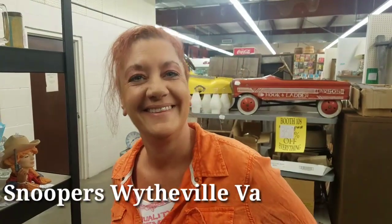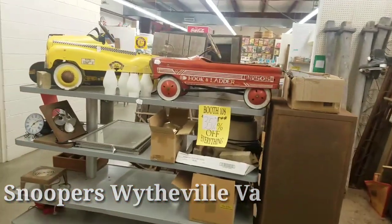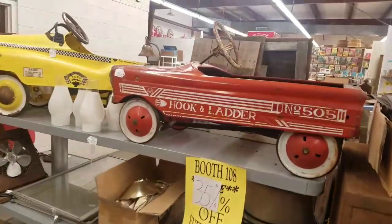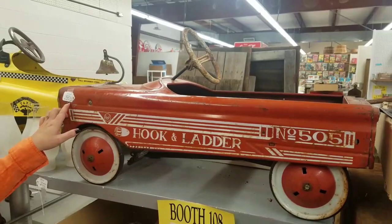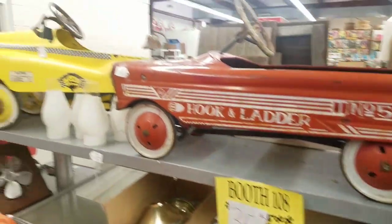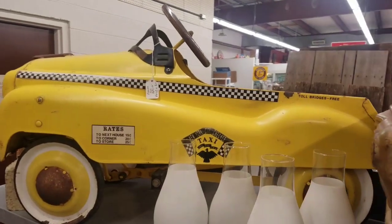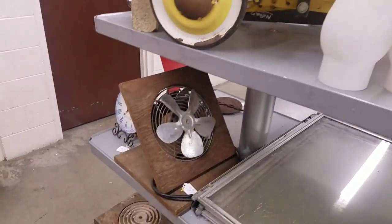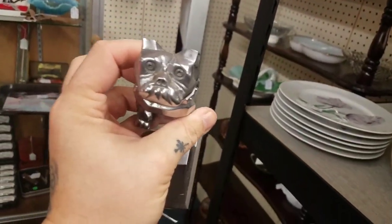It's Rousey Ronda - hi! We're at Snoopers. Check these out - I used to have one of these when I was a kid. Yeah, 35% off. They have the taxi one; I had a firetruck one. Look at that old fan - put this on the hood of my truck. What is that, like a bulldog or something?